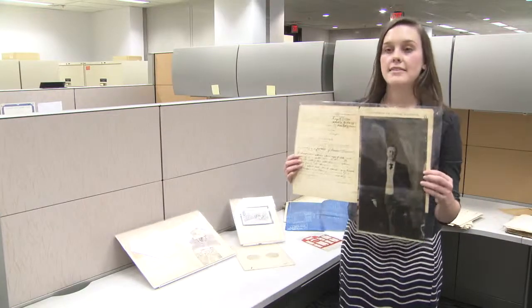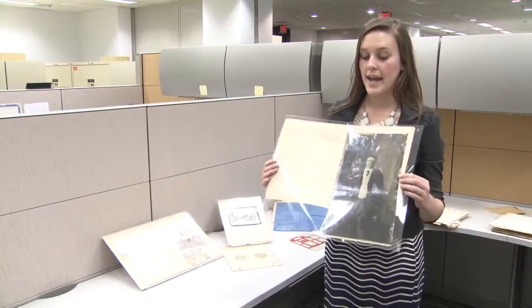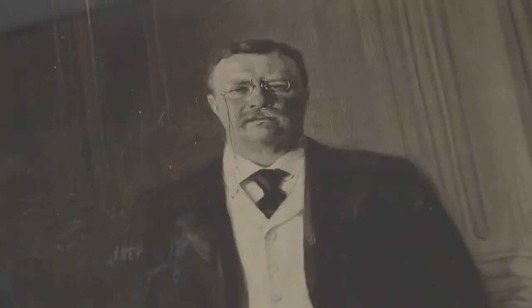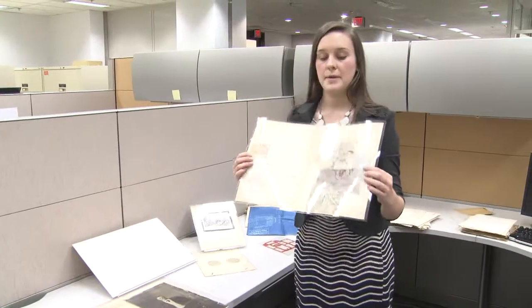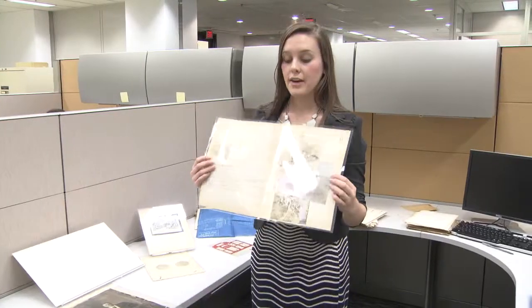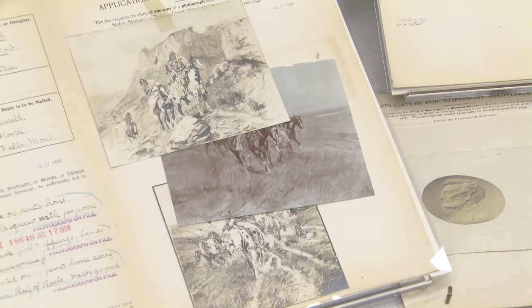This is a portrait of President Theodore Roosevelt. It was painted by Irving R. Wiles, and this was the fourth portrait that President Roosevelt ever sat for. These are three paintings by Charles Marion Russell, a very famous painter of the time period who painted portraits of the Old West.